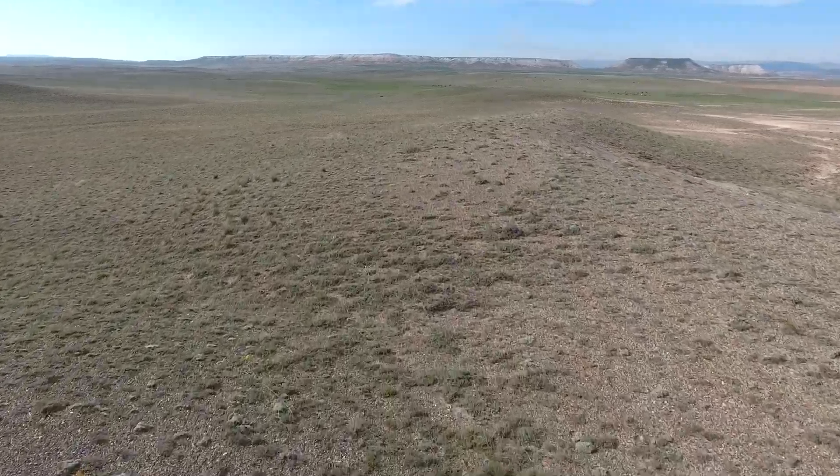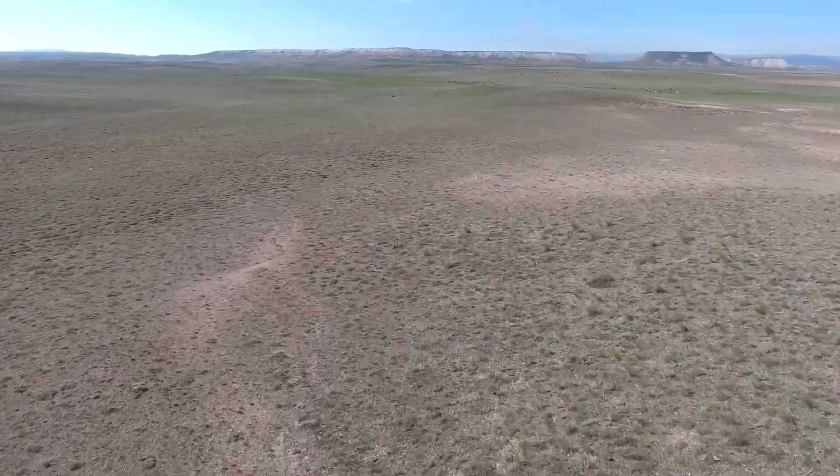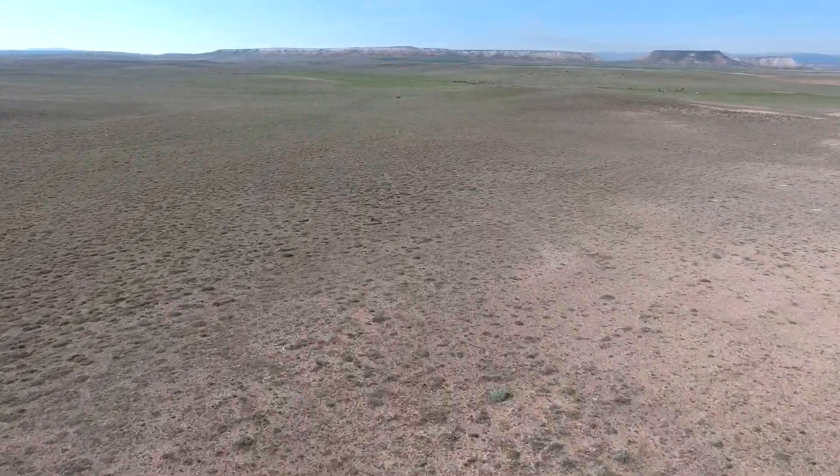Right now we're working on robots for environmental sampling. In particular, we're working on robots that can characterize large impacted sites very inexpensively and rapidly. It doesn't just have to be soils — it could also be anywhere you don't want to send people. You can send a robot to sample and collect information for you and keep people out of harm's way.